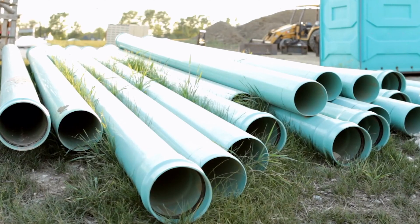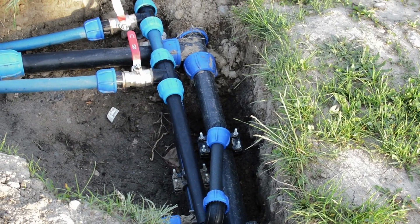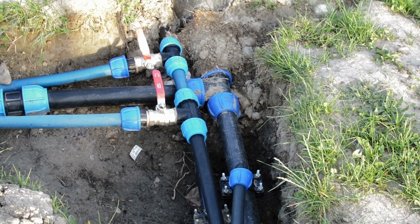PVC is naturally white and also very brittle. However, it does come in two forms: rigid and flexible. Rigid PVC is what you will most likely associate with construction — that's PVC piping, door frames, and window frames.